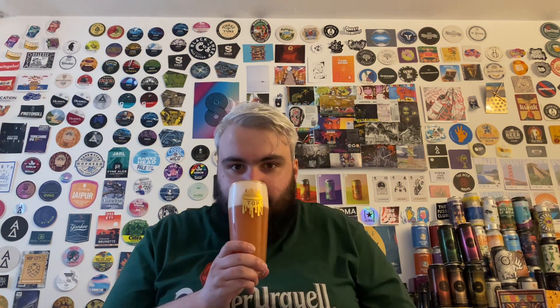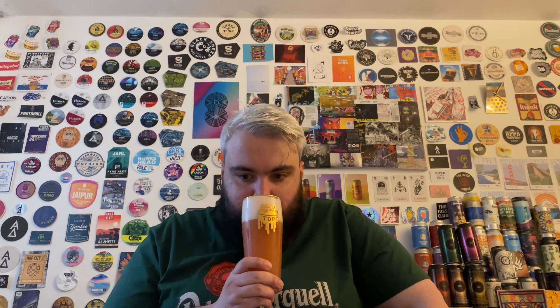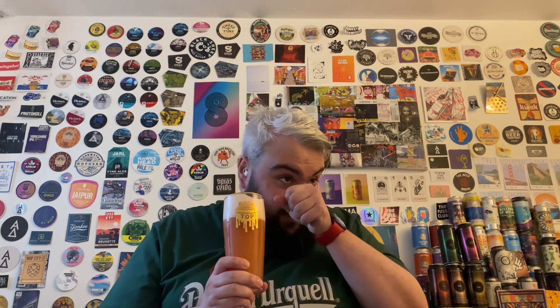I already know what it tastes like to an extent because I just sipped a bit, but on the smell it's really tart, funky - like funky. I keep sticking my nose in it. Get a bit of the pineapple, a little strawberry, maybe a hint of lime.